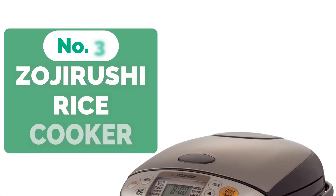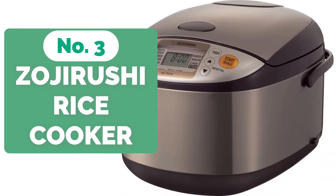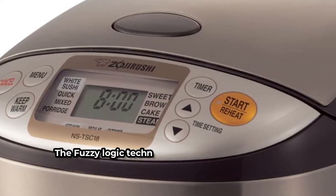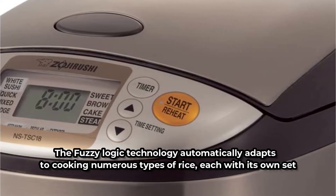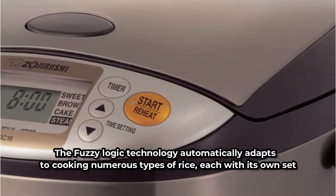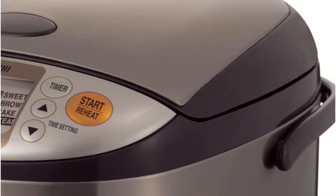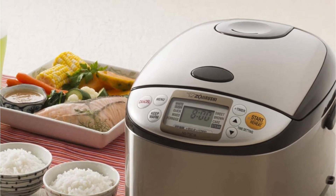Top 3 on our list is the Zojirushi NS-TSC18 Mycom Rice Cooker and Warmer. It can cook up to 6 cups of rice, and the built-in Mycom Microcomputer technology automatically adjusts cooking temperatures to the type of rice in the pot. The Fuzzy Logic technology automatically adapts to cooking numerous types of rice, each with its own set of cooking parameters. It also keeps rice warm and moist without additional cooking, thanks to an automated and prolonged keep-warm mode.